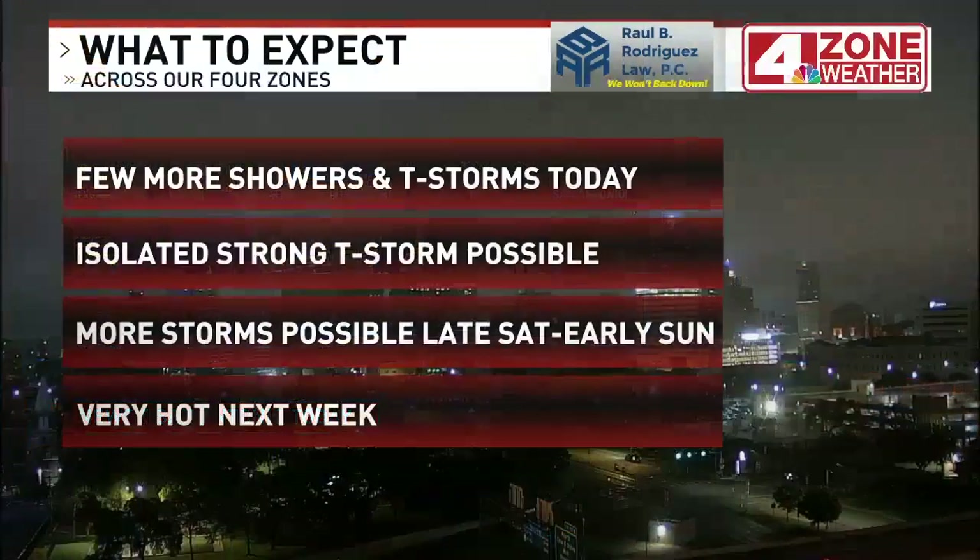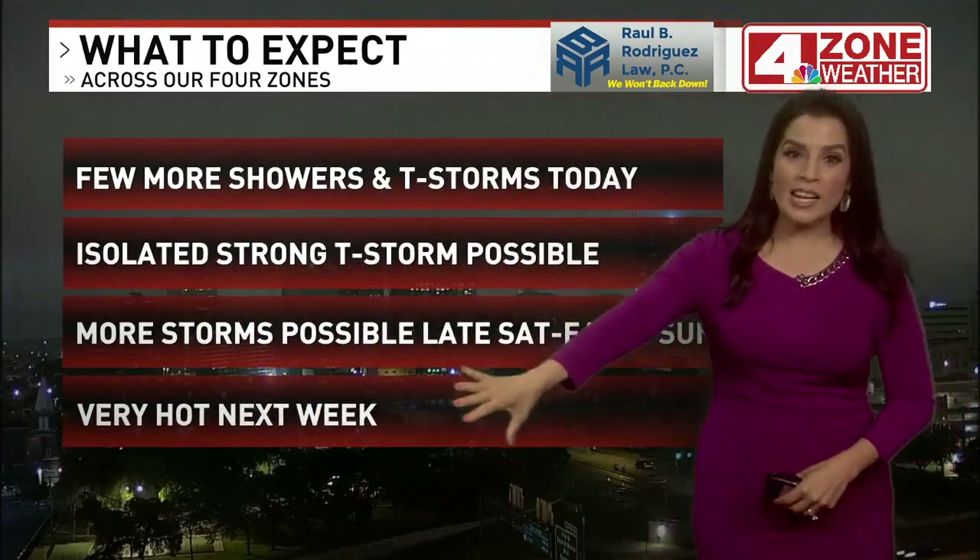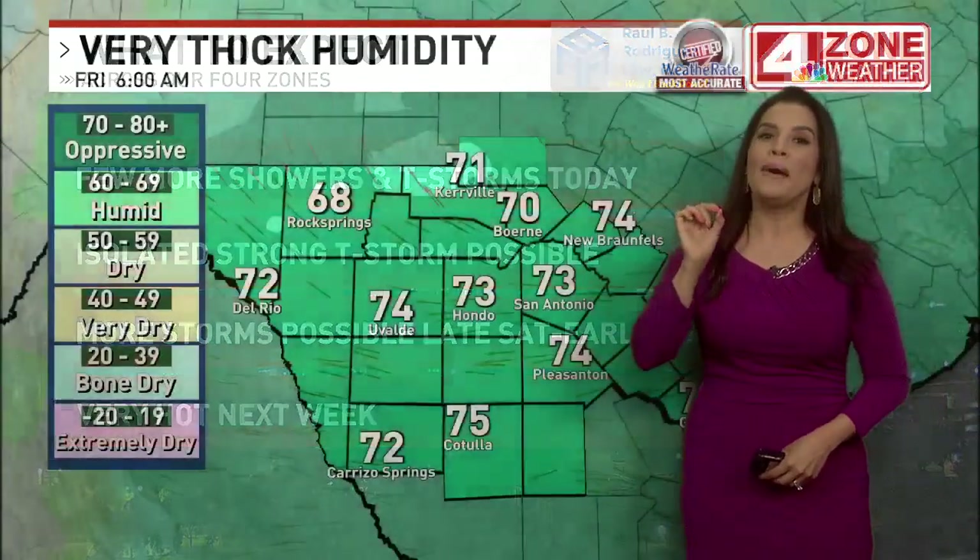It's going to continue through this morning. This afternoon may not be as wet, but I can't completely rule out an isolated shower, maybe a thunderstorm. That storm chance increases a bit tonight, and then more storms are possible late tomorrow night into early Sunday. Next week, drier, but very hot.